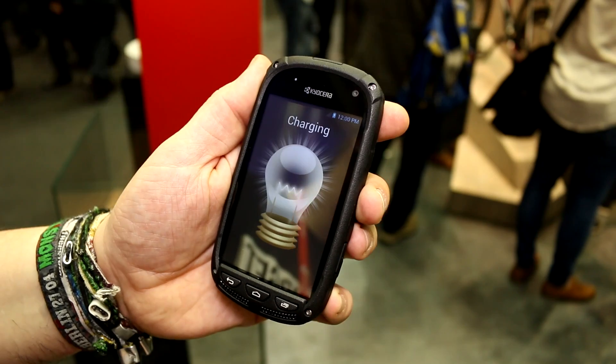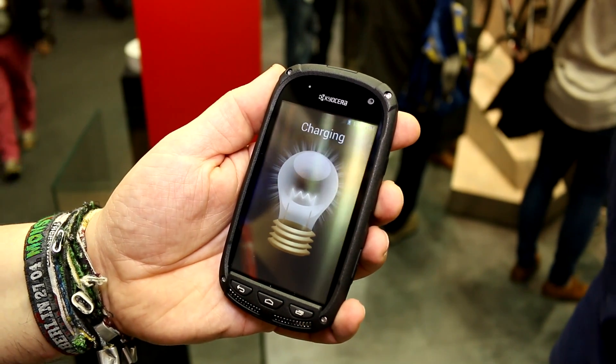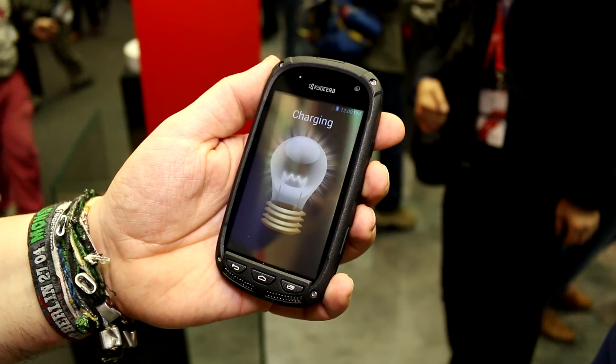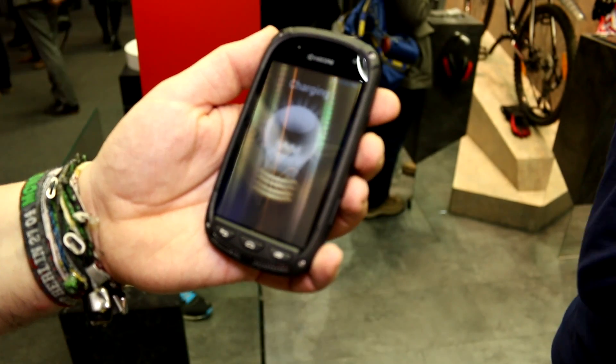So this has just been a quick look at the new Kyocera prototype with Sunpartner Technologies, integrating solar cells into the display panel of a smartphone here at MWC 2015. If you like what we do on our channel, give Mobile Geeks a thumbs up.